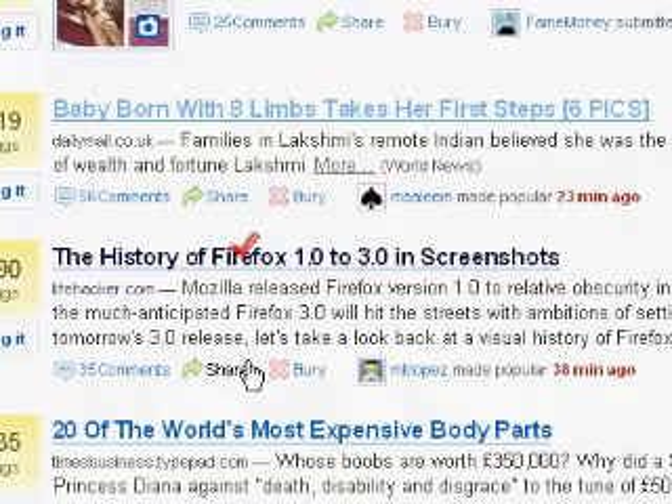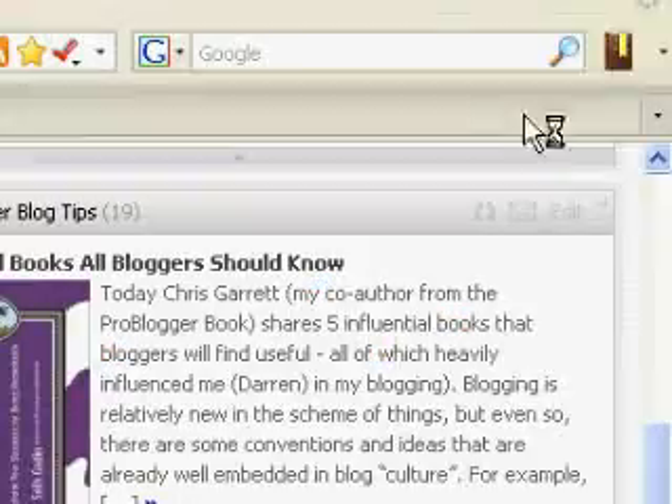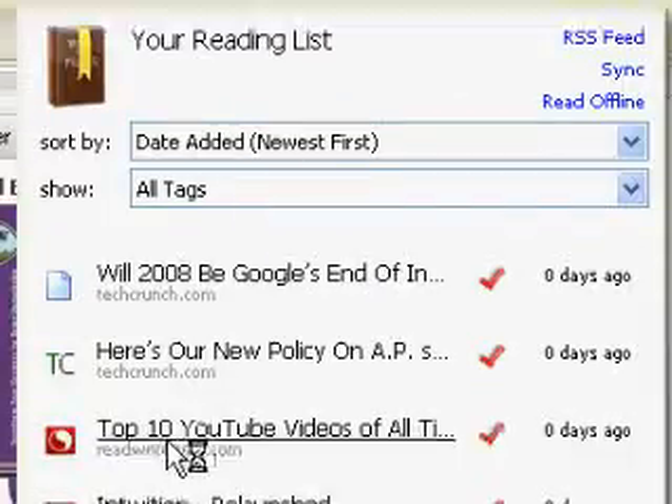This also works well for sites like Digg. And when I'm done, all the pages that I just added will be in my list.